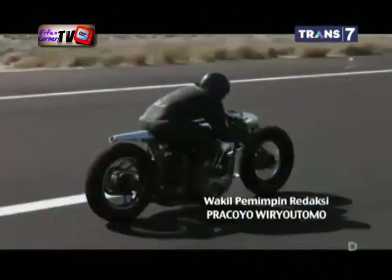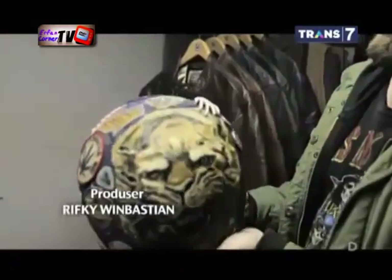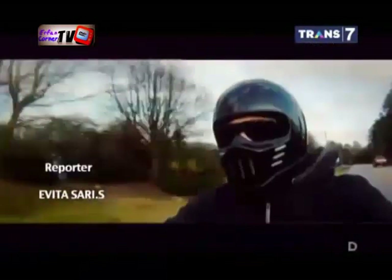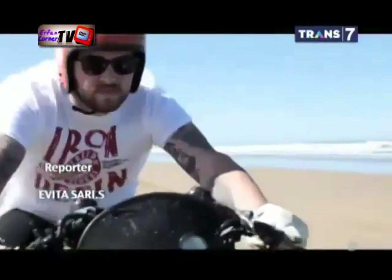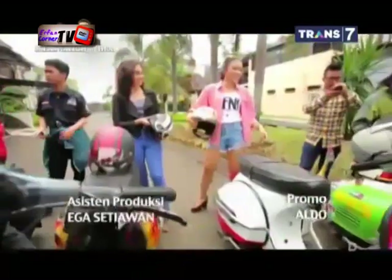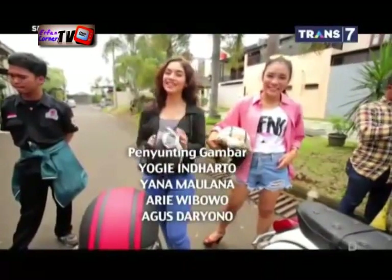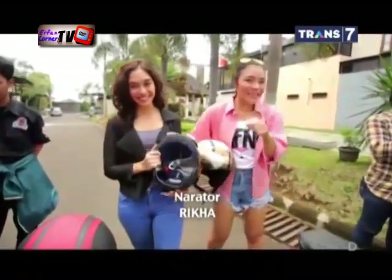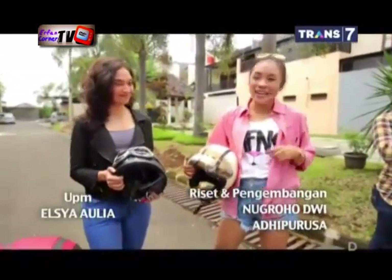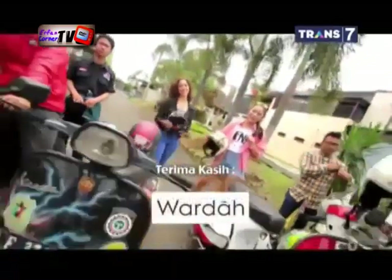Menggunakan helm memang erat kaitannya dengan keselamatan pengendaraan motor. Bentuknya yang unik dan personal tentunya membuat helm menjadi berbeda. Helm tidak lagi sekadar pelengkap, tapi sudah menjadi bagian dari gaya hidup bagi pemiliknya. Jangan malas menggunakan helm untuk melindungi kepala Anda saat berkendara. Variasi yang beragam bisa dijadikan pilihan agar Anda tidak bosan. Semua punya mau, tapi di sini lelaki punya mau.